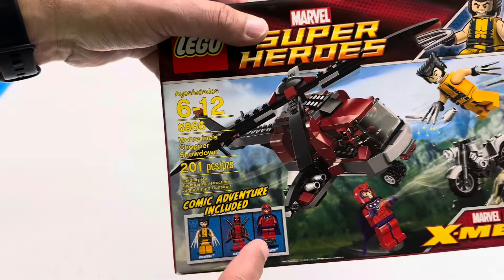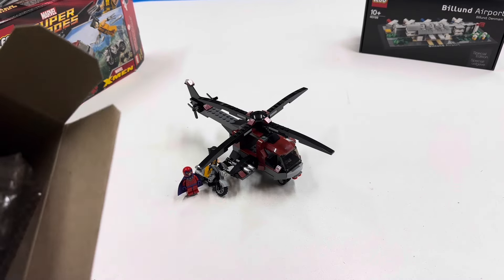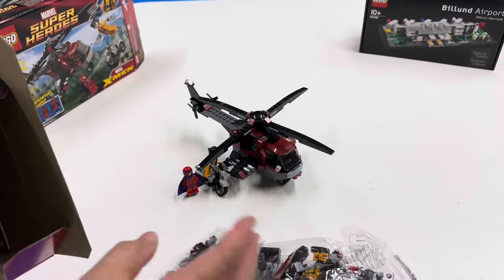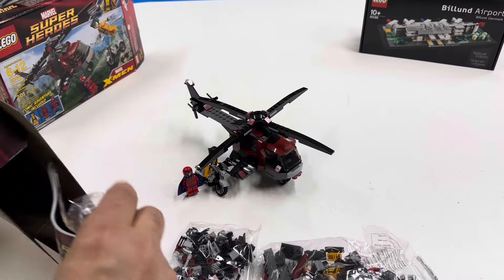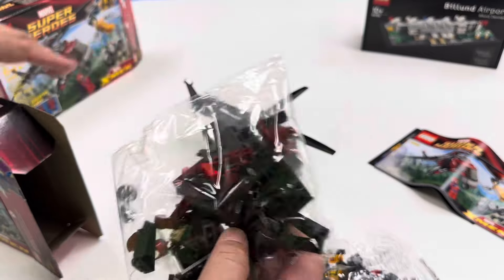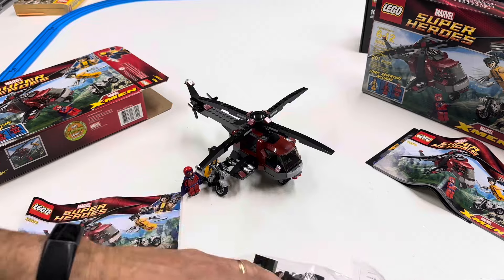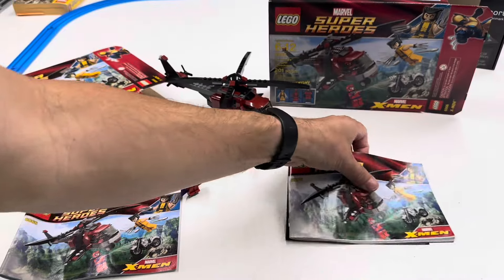So I'm missing Deadpool. Can't find Deadpool. The bags are still sealed, so I should still have my Deadpool in there somewhere. I think this is the bag — it's got Deadpool's head. There's my instruction manual and Deadpool's head right there. So I've got two instruction manuals here. Let's put these parts back in this bag. I've got a mint sealed Deadpool there.